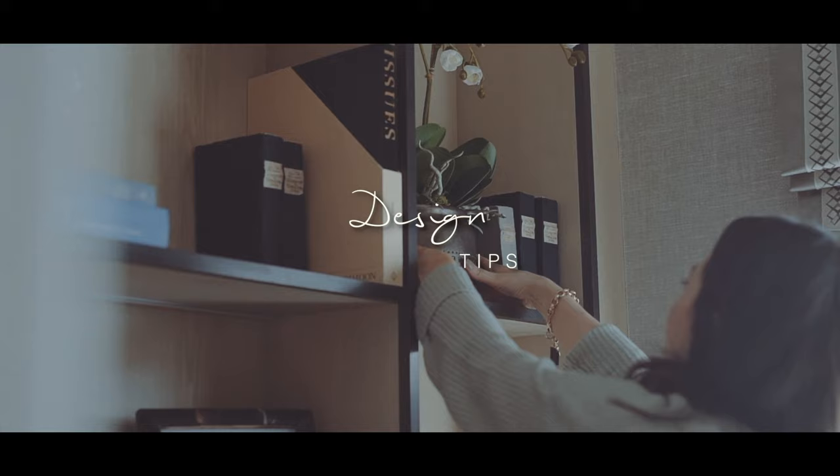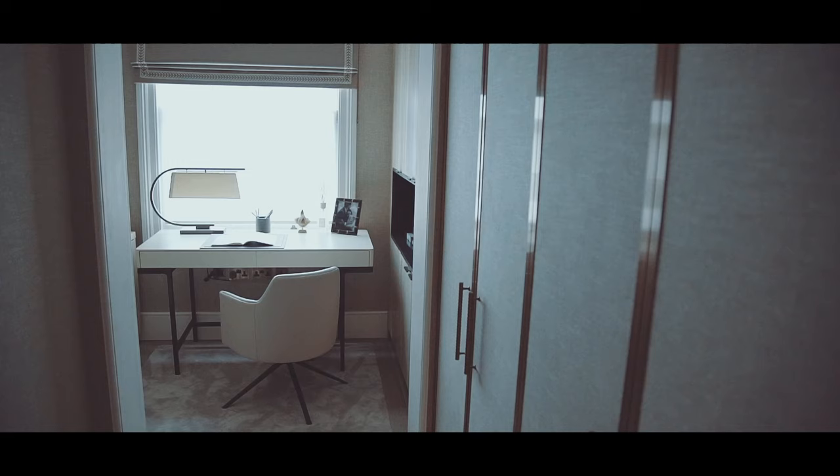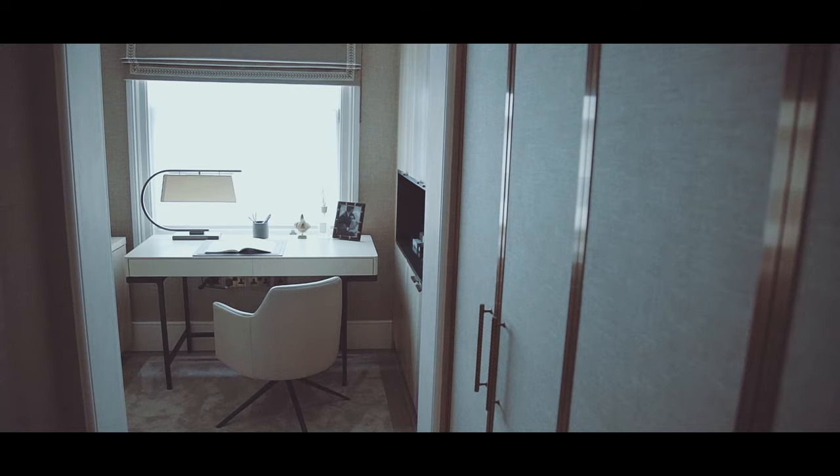My first piece of advice when designing studies is to think about the location of your desk. In this study it's a really small room, so we decided to put it under the window. That had the benefit of giving you a lovely view when sitting and working, but it also frees up all the wall space so you can add a lot more joinery and storage.